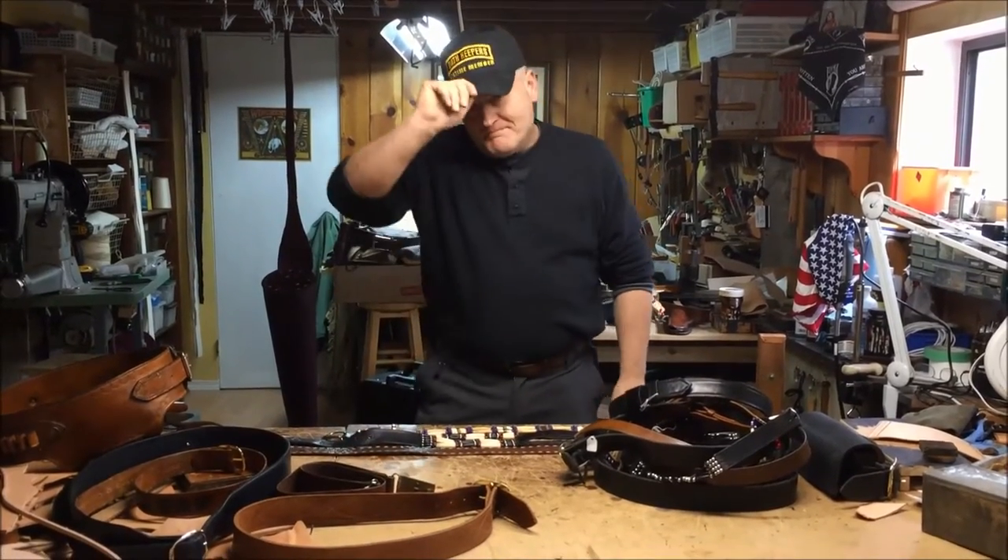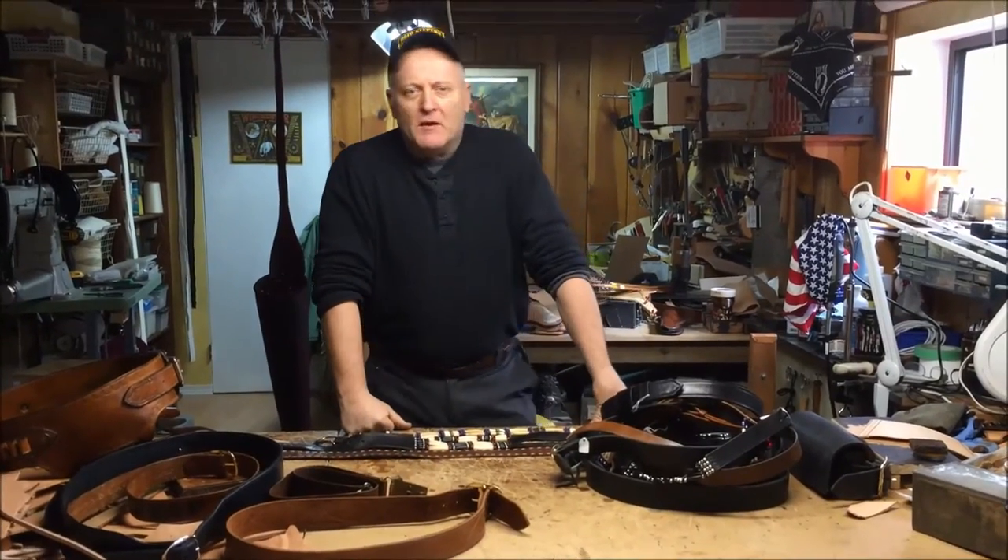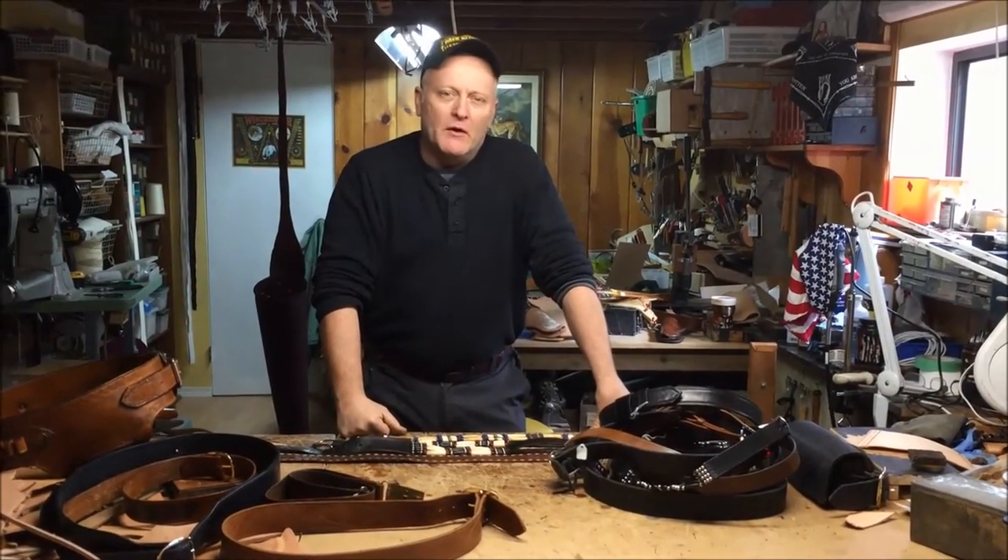Howdy! Welcome to Beaver Mountain Works. On this quick episode this week, we're gonna talk about belts. Belts are a very important thing that we all use.